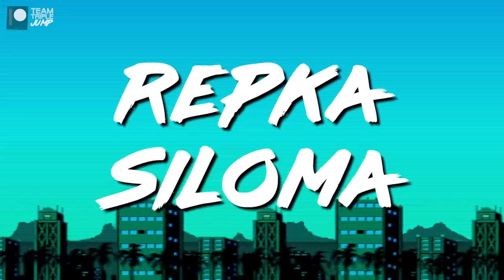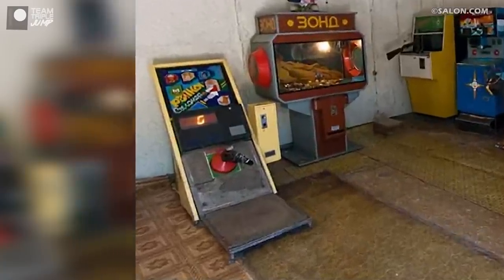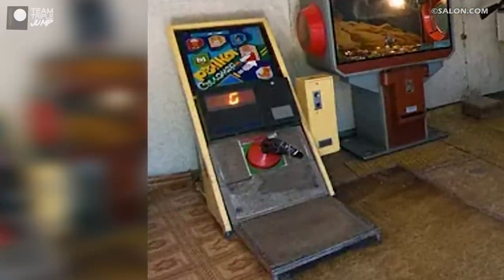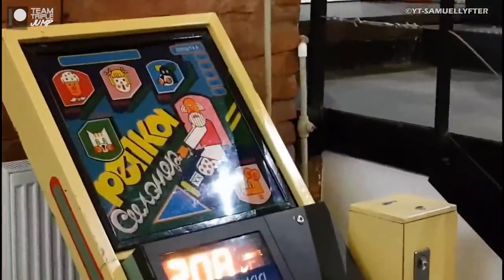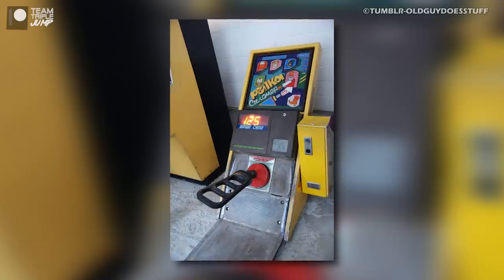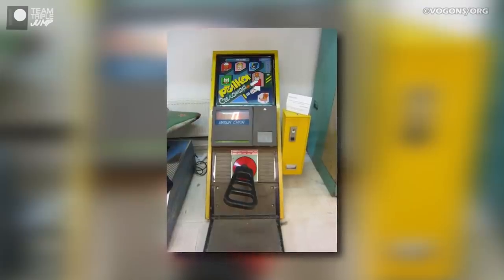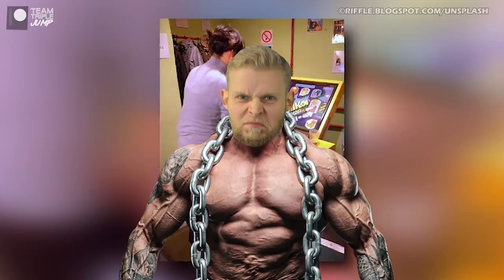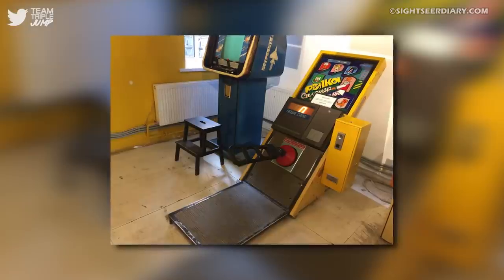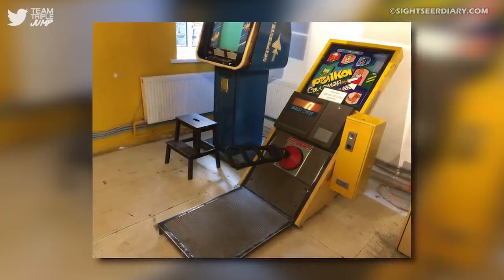Number 2: Repka Siloma. In 2011, a basement full of Cold War-era Soviet arcade cabinets was discovered. Among them was a game called Repka Siloma, otherwise known as Turnip Strength Test. This is a Russian arcade game in which you simulate pulling a particularly large turnip out of the ground. It's a test of strength based on a Russian children's story in which a family can't pull up a particularly tricky turnip, so the old man, the old lady, the granddaughter, the dog, the cat, and the mouse all work together to yank it out. These are also the categories by which the game rates your performance, with the mouse representing the lowest score. The most famous arcade game to come out of the USSR is Tetris, but considering the chances of you naming another one are slim, let's all just agree that Repka Siloma is second.